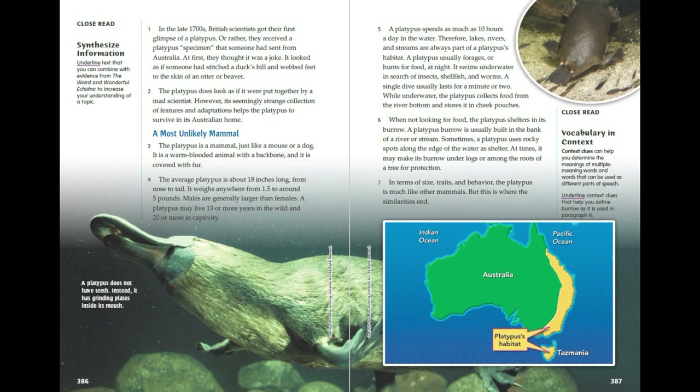At times, it may make its burrow under logs or among the roots of a tree for protection. In terms of size, traits and behaviour, the platypus is much like other mammals. But this is where the similarities end. A platypus does not have teeth. Instead, it has grinding plates inside its mouth.